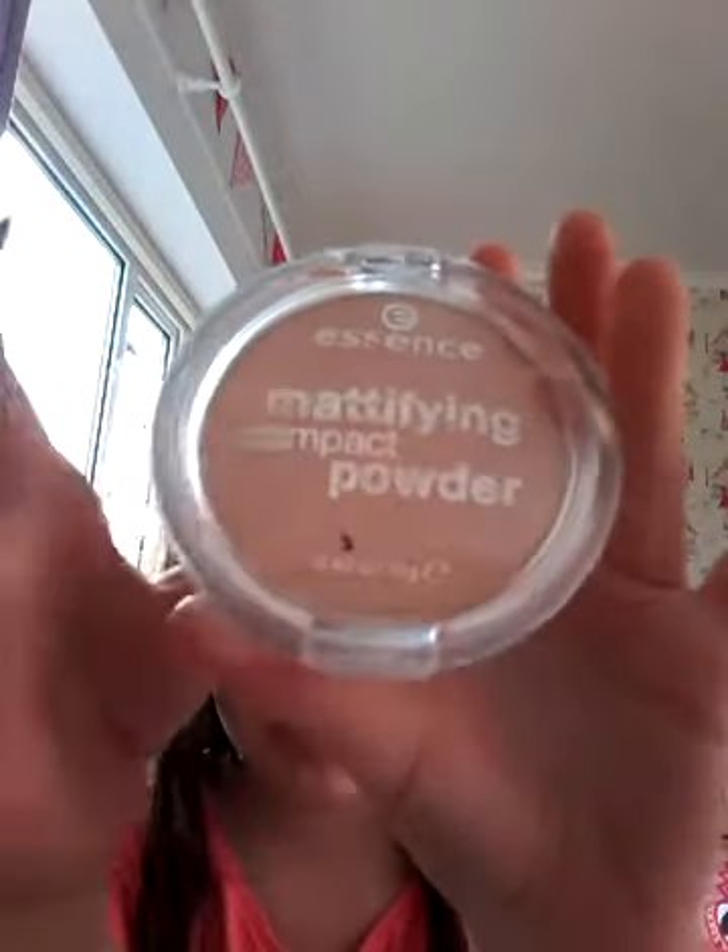So then this is compact powder that you can use, or it is just blusher. It says compact powder and I don't know why - I call it blusher. Why not call it blusher? And then I've got the brush for it, so the blusher brush.